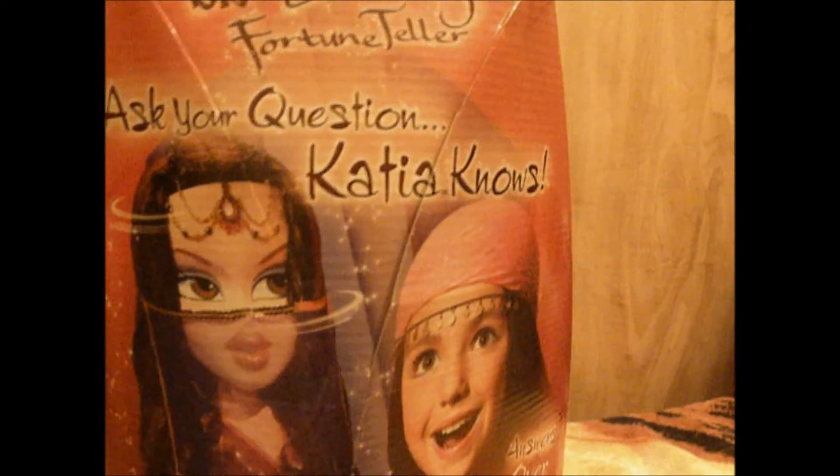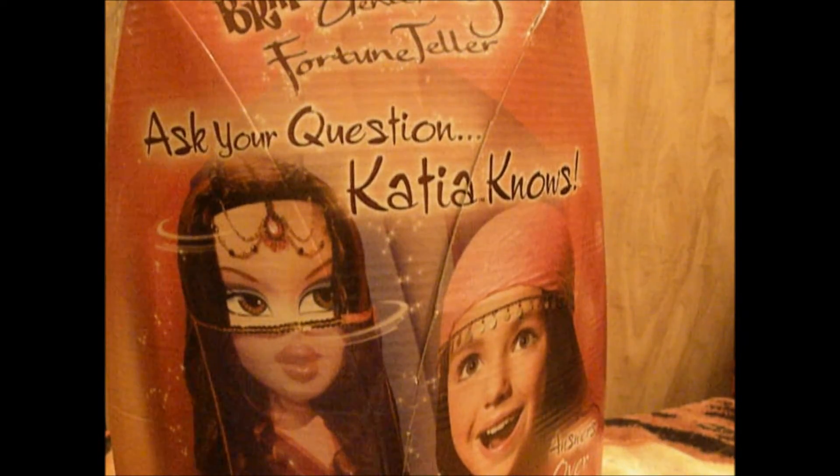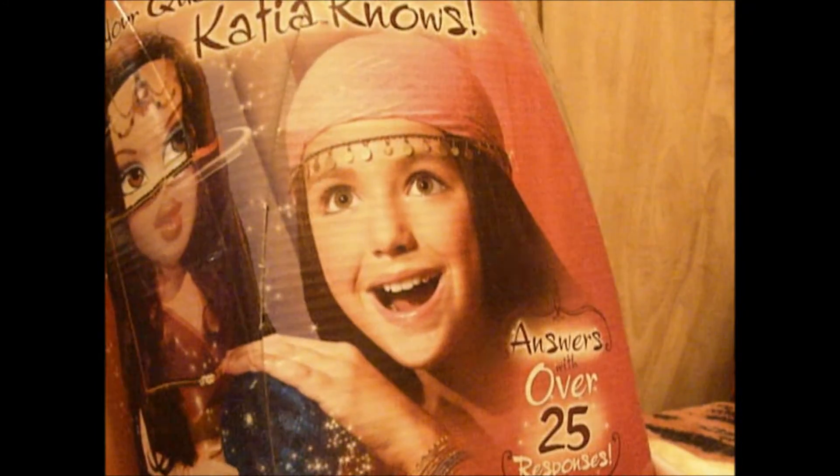It's Bratz Genie Magic Fortune Teller, and it has a genie-looking design with indents on the box and it's kind of curved on the top. Here's the back — there's a surprised girl. It says ask your question, Katia knows. She magically moves and speaks your personal fortune. And that's about it for the box.